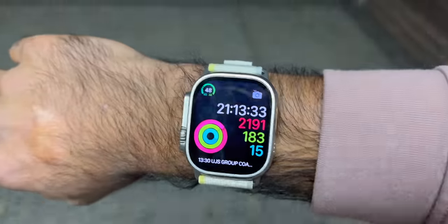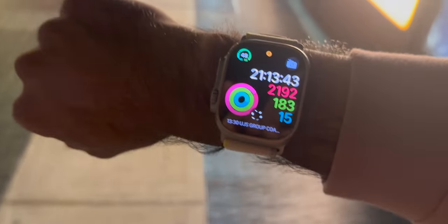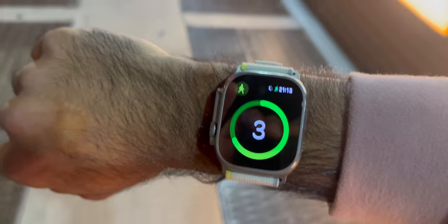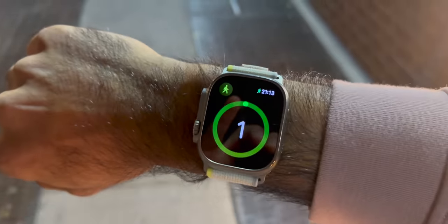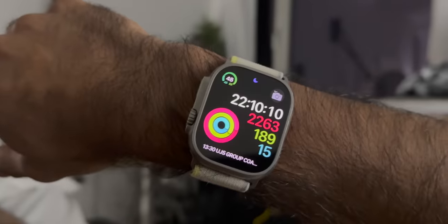I try to use Siri for as many things as possible, but as you can tell it can be frustrating at times — I kept saying 'start an outdoor walk' and it just wasn't responding. We have about a 20-minute walk home to enjoy the city that never sleeps. Back home I use Siri to set bedroom lights to 100% and then to red — as I prepare for bed, I love turning the lights red and dimming them to make it easier to fall asleep. Sleep mode is activated so the watch will track my sleep.